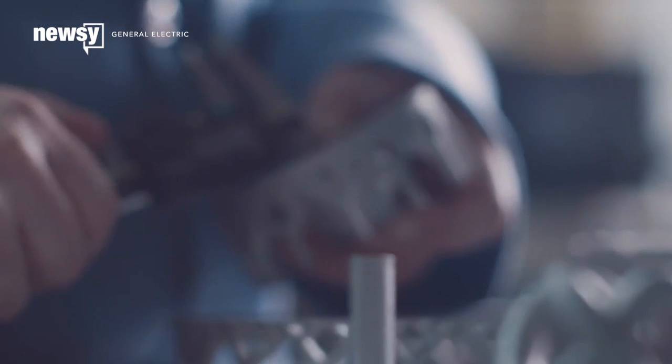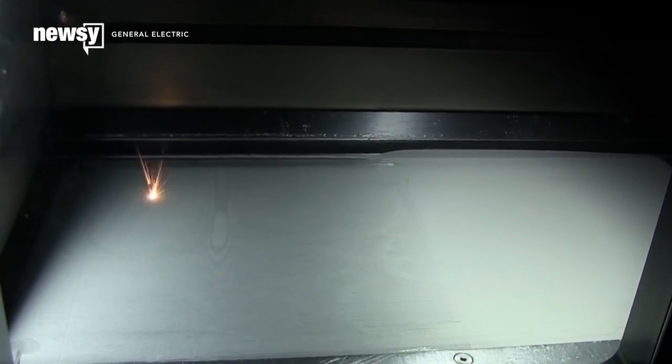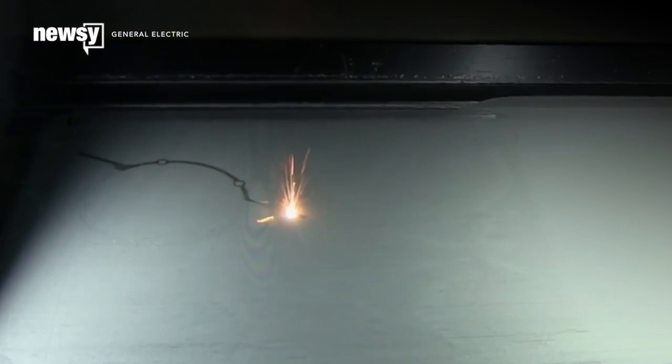So companies are turning to metal instead of plastics. They get the speed and detail of 3D printing and none of the waste from carving parts out of blocks of solid metal. The layer-by-layer process is similar to desktop printers, but these industrial machines use high-energy lasers to fix each layer of metal into place.